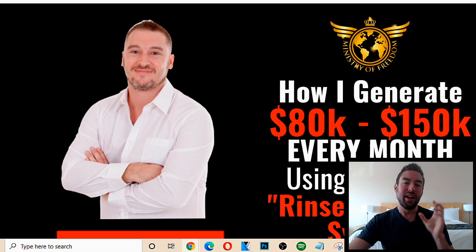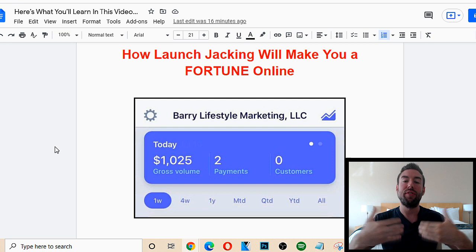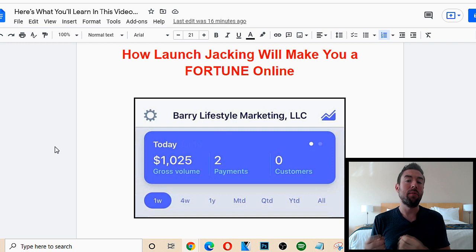So first off, what is launch jacking and how does it work? Basically, every single day new products are being launched and put out there in the public. When these products go out there, affiliate marketers are notified that this product has launched, and they start sending out emails to their email list promoting that product. You have people on Facebook running ads, people create blog posts — all of this buzz is created around that product.